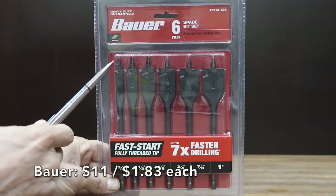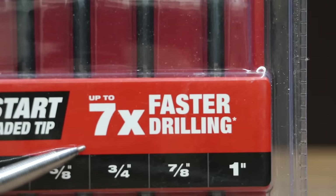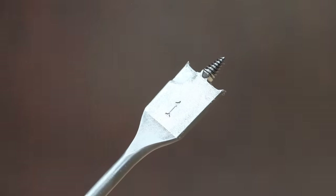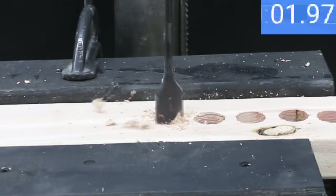The Bauer brand also costs $11, featuring a fast-start fully threaded tip, up to 7 times faster drilling, a grooved hex shank for a firm secure fit, and an impact-resistant shaft that reduces breakage and offers maximum durability. The Bauer brand is made in China.